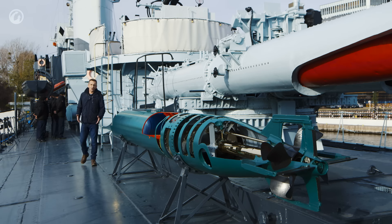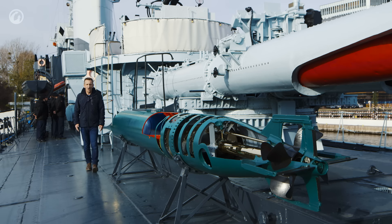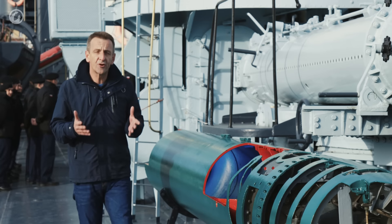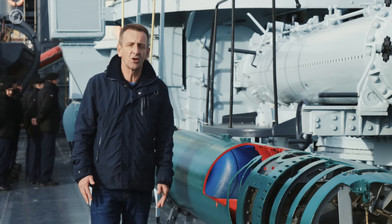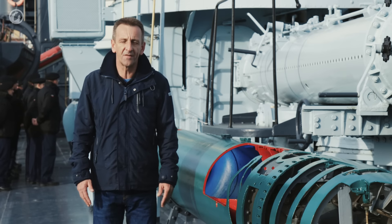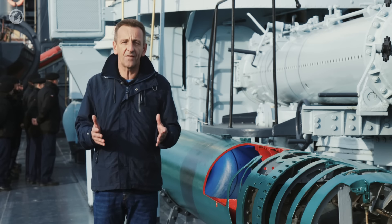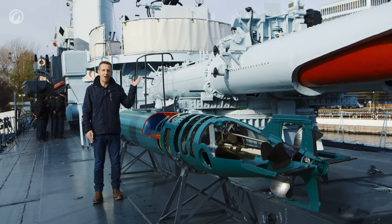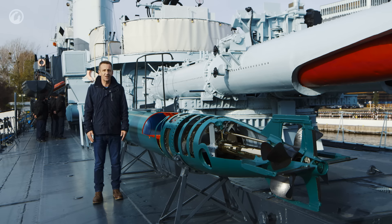The biggest losses at sea during World War II were by the use of underwater weapons, such as torpedoes. Initially, the ship was fitted with twin triple-tube 550mm torpedo launchers.